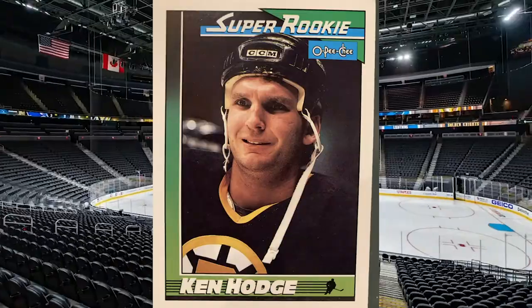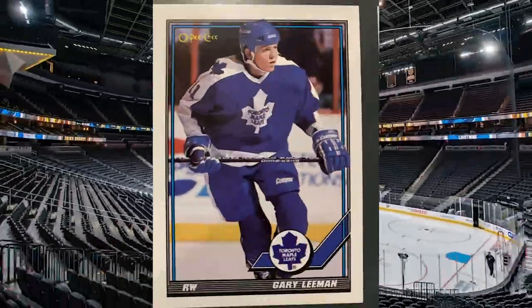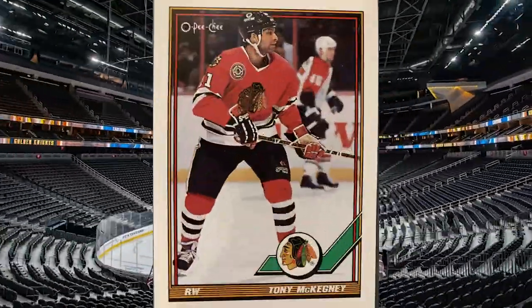Gary Lehmann and Tony McKegney — 'Suitcase' McKegney. Yeah, he played on like twelve teams, that guy. Tough guy, I love him. Let's see who he played with: Sabres, Nordiques, Stars, Rangers, Blues, Red Wings, Nordiques, Hawks — eight teams? Like sixteen teams. There were probably ten more teams after that too.